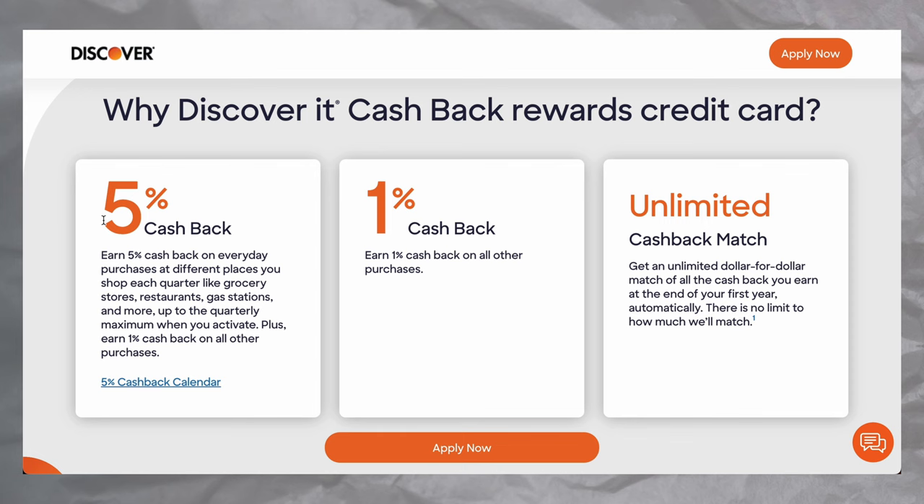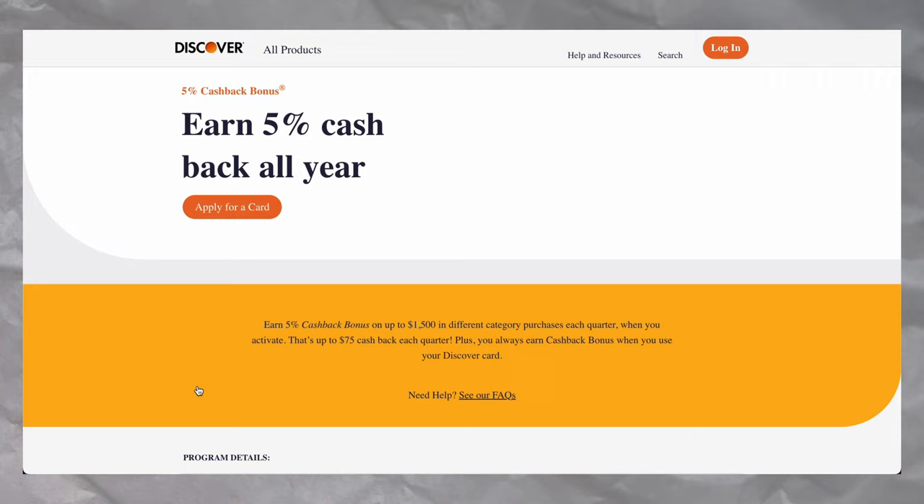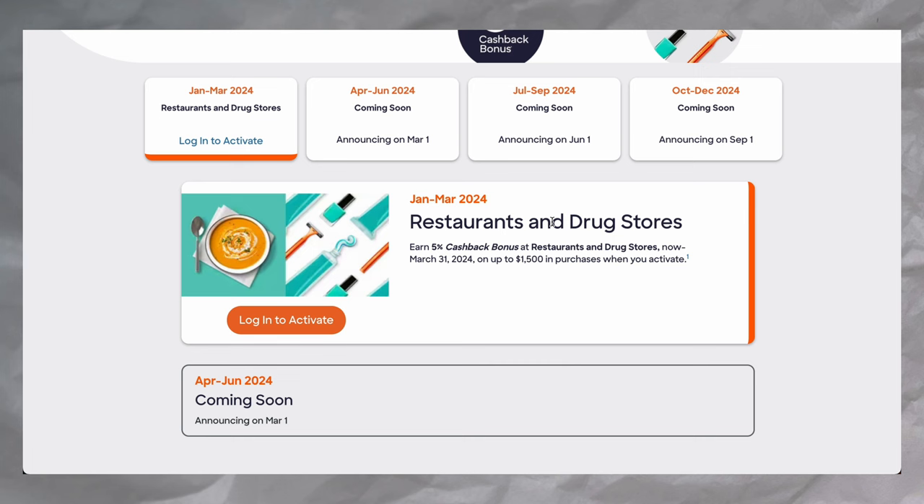And even better, if you happen to have a friend who has the Discover card, oftentimes you'll be able to earn a $100 sign-up bonus on top of your cashback match. The Discover It is a rotating quarterly category card, which means you'll get 5% cashback on different categories every single quarter. Right now, for the first three months of 2022, you can get 5% cashback on restaurant and drugstore purchases, and that 5% category is capped at $1,500 in combined spend.